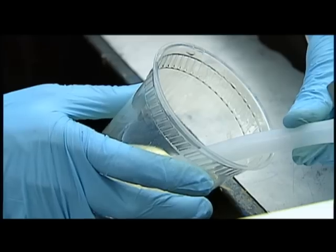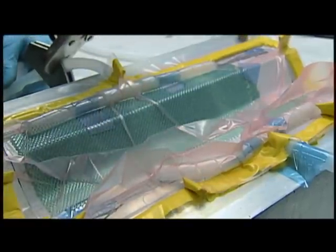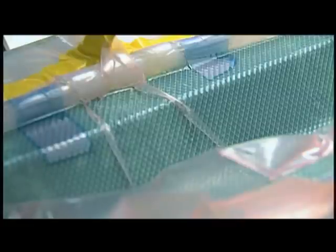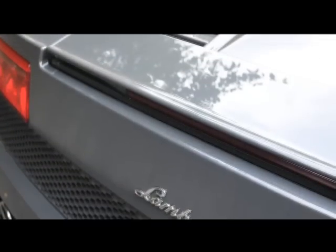Working closely with industry, the lab plays a key role in determining how composites can be made so they don't break, and if they do, how to repair them efficiently. The research has impacted both the newest Lamborghini model and the Boeing 787.